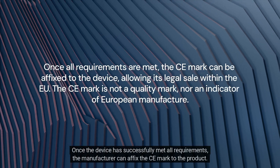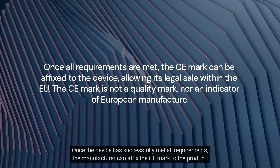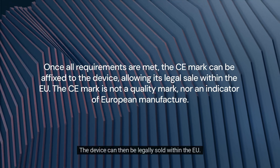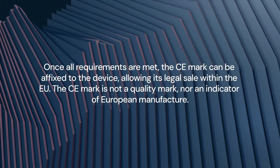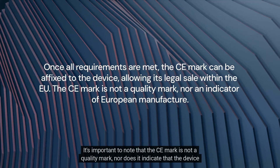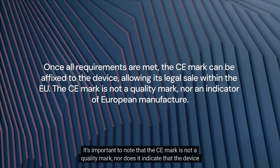Once the device has successfully met all requirements, the manufacturer can affix the CE mark to the product. The device can then be legally sold within the EU. It's important to note that the CE mark is not a quality mark, nor does it indicate that the device was made in Europe.